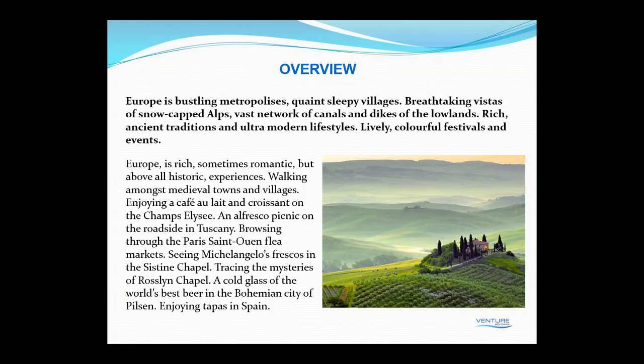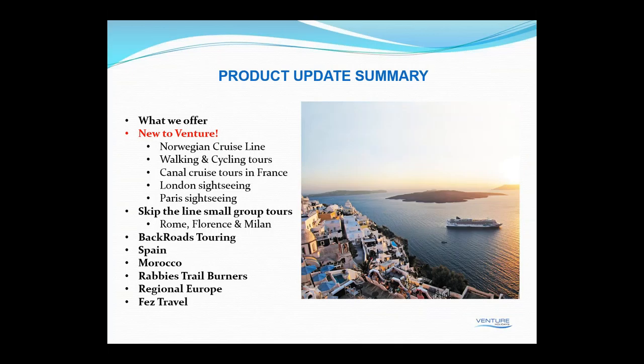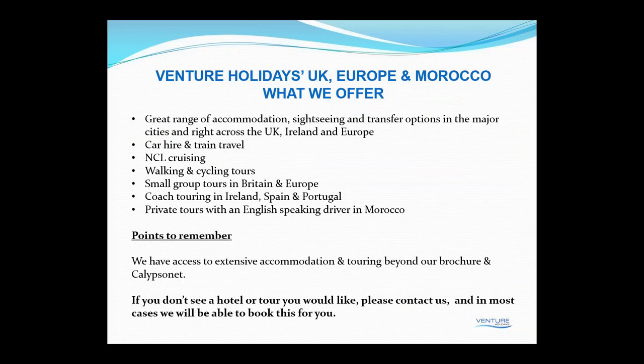A quick summary of what we're going to run through today: what we offer, what's new for Venture Holidays this year — things like Norwegian Cruise Lines, walking and cycling tours, canal cruise tours in France, some new London sightseeing, some new Paris sightseeing. I'll also go through some of the skip-the-line small group tours we're offering in Rome, Florence and Milan, some Back Roads tours, then Spain, Morocco, Rabbie's Trail Burners in the UK, regional Europe, and finally a quick reminder on Turkey, which is our GSA for Fez Travel.